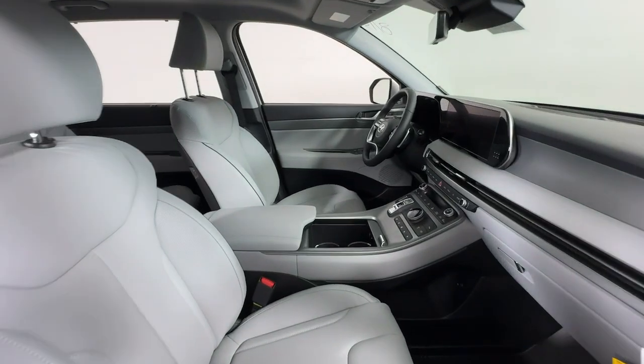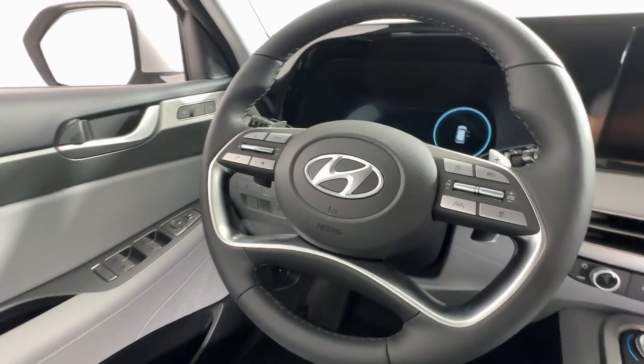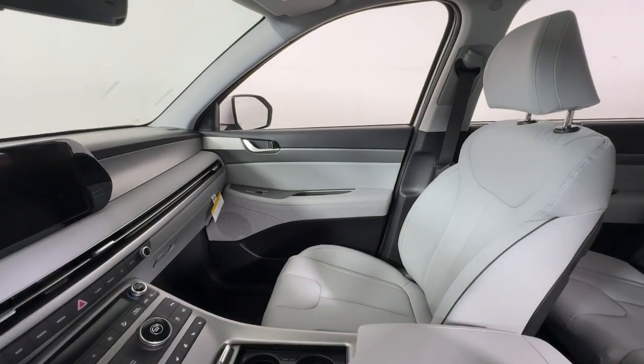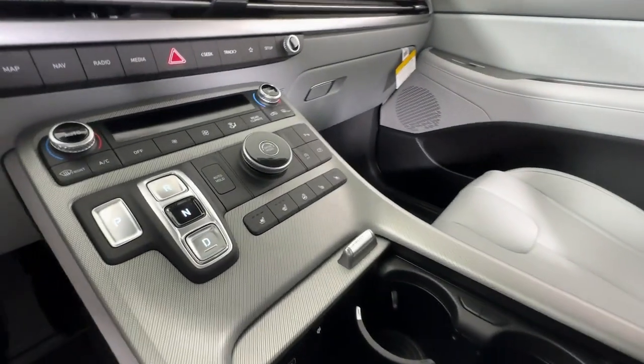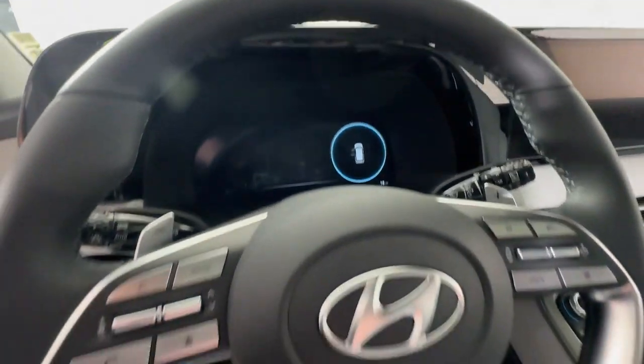The following are some of this vehicle's highlighted options: heated steering wheel, Apple CarPlay and/or Android Auto, navigation system, moonroof, keyless entry, backup camera, heated mirrors, power liftgate, heated rear seat, and power passenger seat.